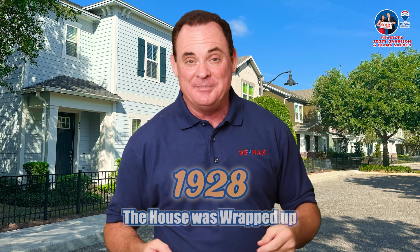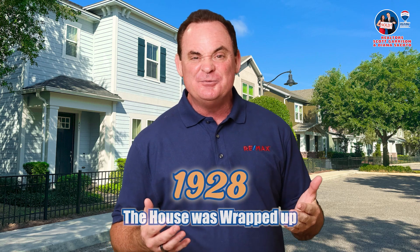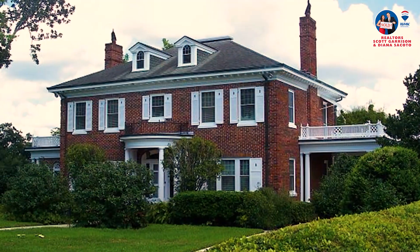Benjamin Franklin Wheeler Sr. played a huge role in making the Oviedo citrus business a big deal, while the Wheeler-Evans House is like a fancy time capsule showing off the town's history. Wheeler's citrus also put Oviedo on the map for farming. The house was built and wrapped up in 1928 and still looks super classy with its old-timey style. Together, Wheeler's citrus work and the house tell the story of how Oviedo evolved over the years.